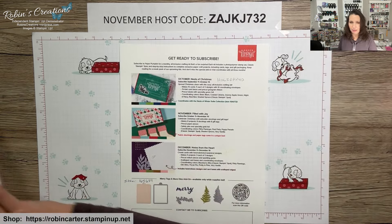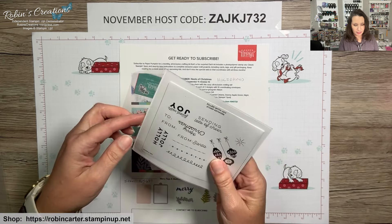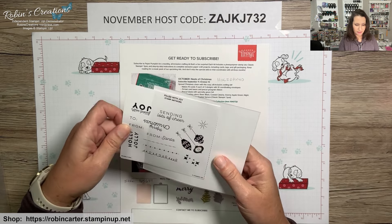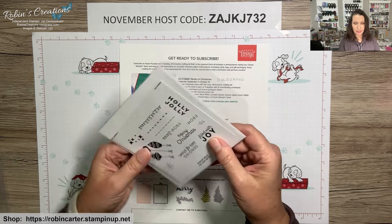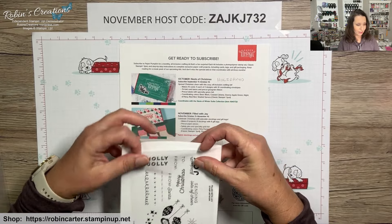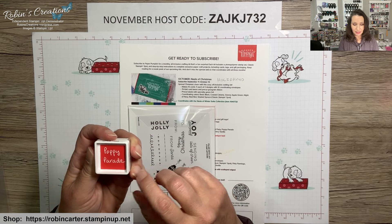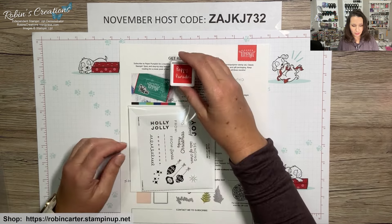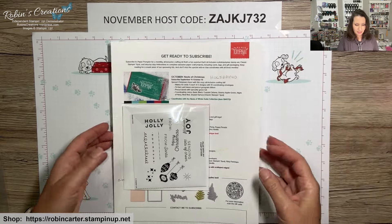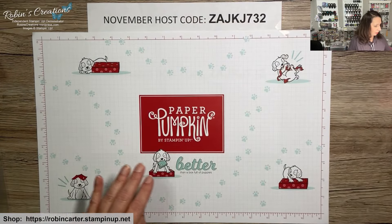My Paper Pumpkin subscribers will receive a little sleeve where you can store your stamps, and I also put in the little flyer we receive in our kits — it fits in there nicely. You also receive a coordinating cardstock card for your ink spot so you can tell what color it is and store it upside down to keep your ink fresh. Now let's get down to the fun!